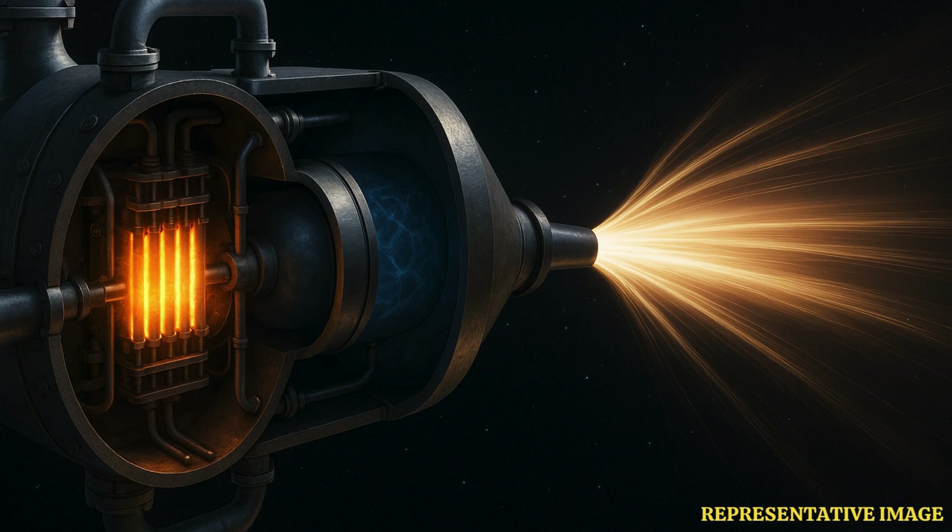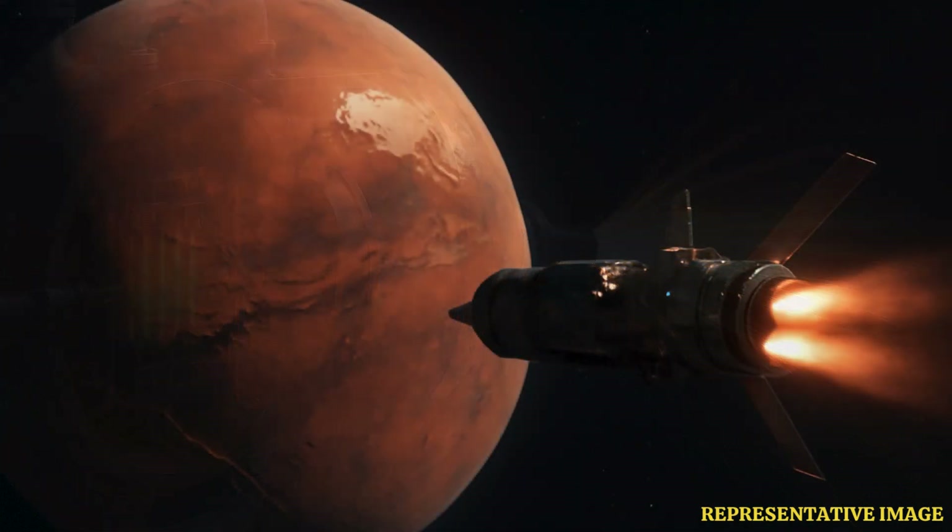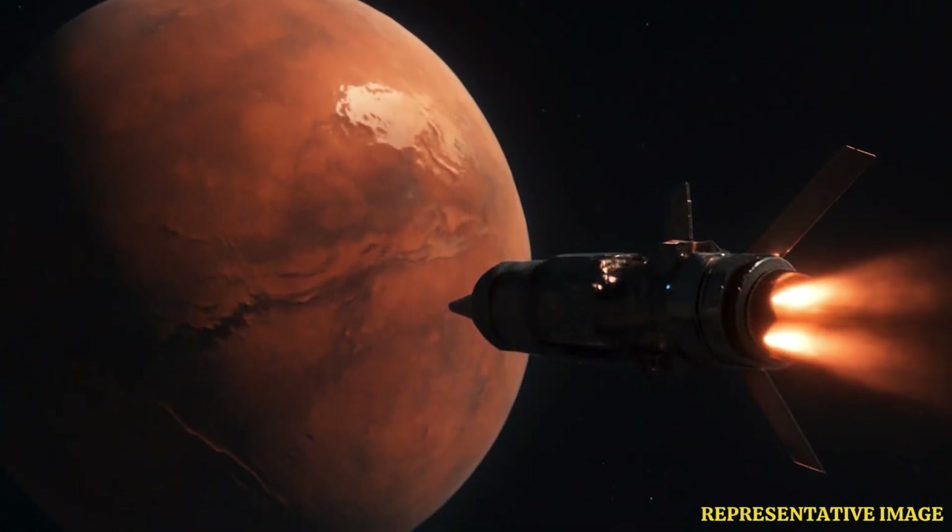NASA and DARPA want to test a nuclear-powered rocket engine in space by 2027. Engineers at Rosatom in Russia claim plasma engines could reach Mars in 30 to 60 days, but most Western experts say practical designs will do the trip in about three to four months.